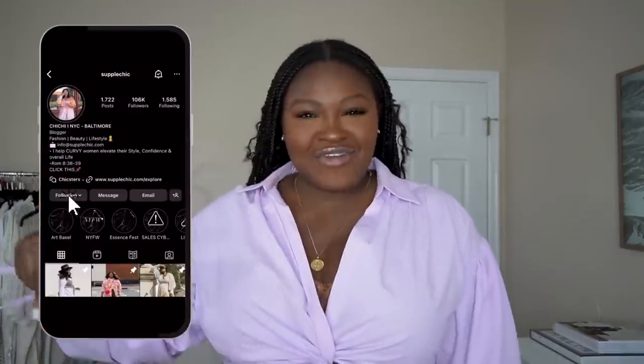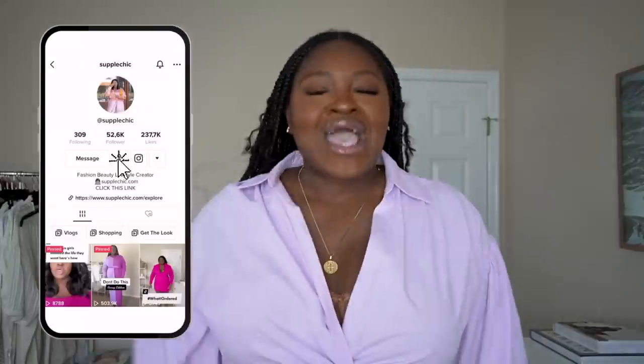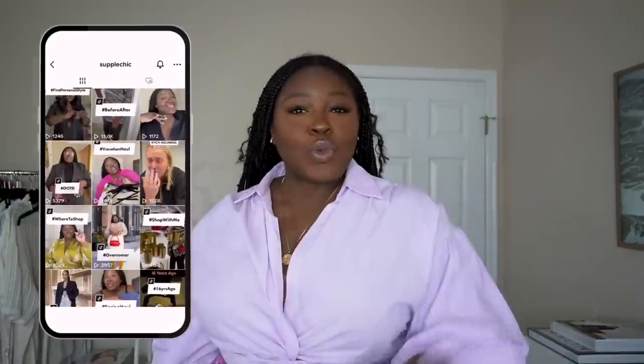If you're returning, shout yourself out in the comments and let the new kids know how we treat family around here. One thing we do around here is slay while saving some coins, and Nordstrom with this anniversary sale...